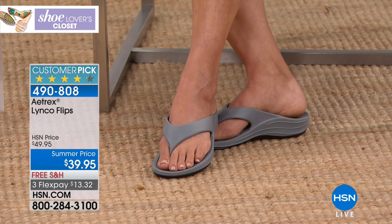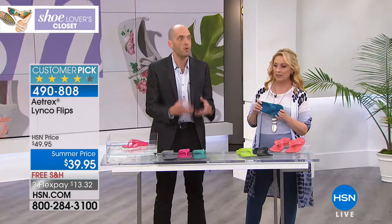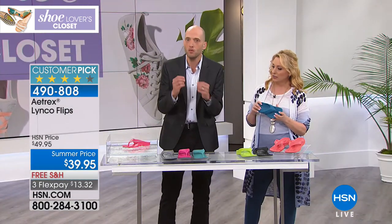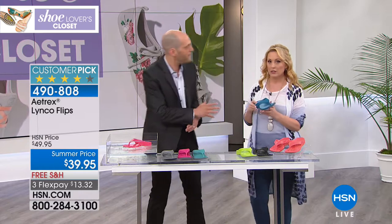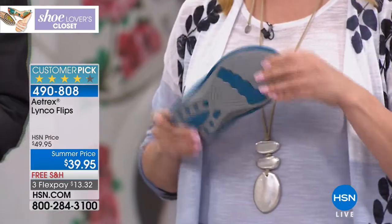With today's technology, there's no reason you have to wear super flat flip flops during the summer. You can have the fashion you want without sacrificing the function. These shoes are colorful, fun, supportive, and comfortable. They're really designed to help you avoid setbacks like plantar fasciitis so you can stay active and healthy, doing the things you love to do.